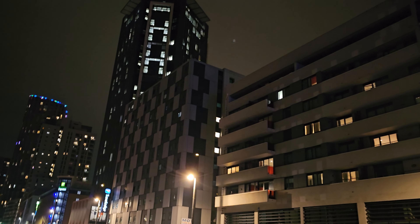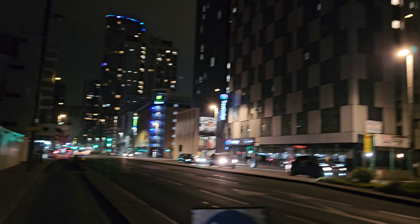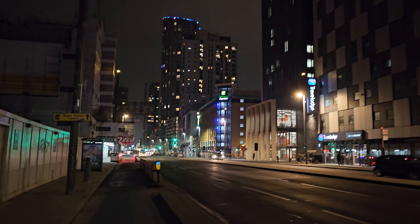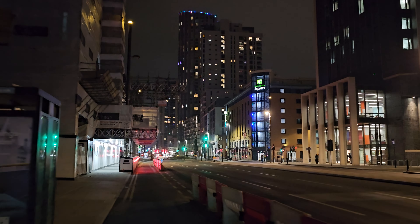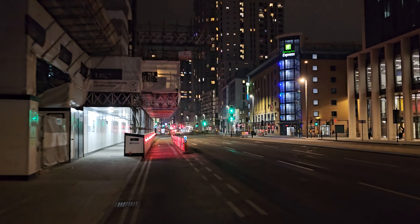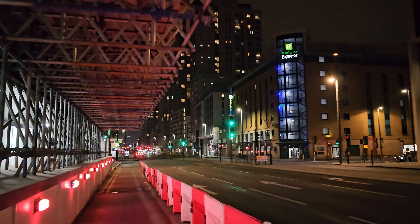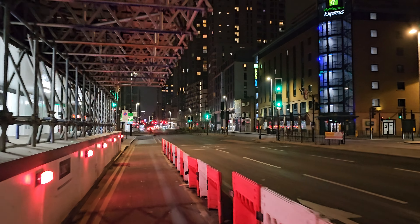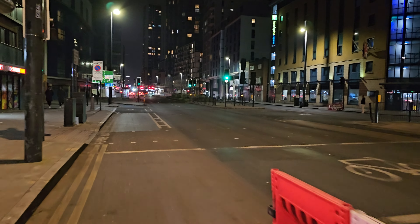This is how these buildings look at night, so this will be an open test. How great this night time is — I'm gonna be doing a lot more night time videos, because everyone can do daytime videos.